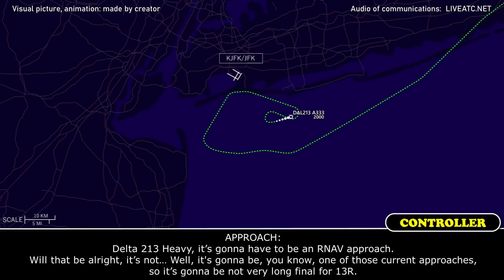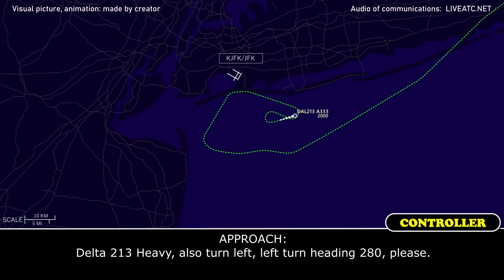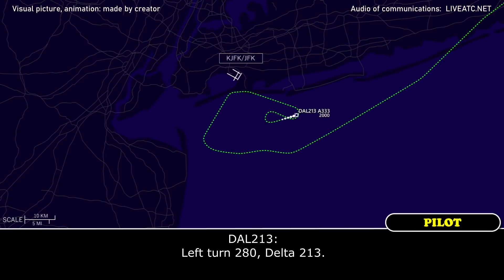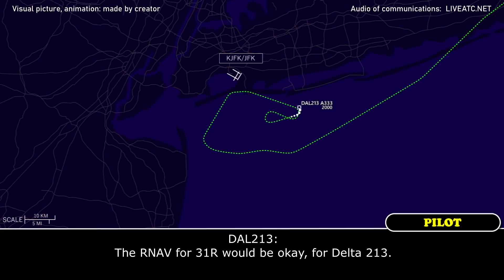Delta 213 Heavy, it's going to have to be an RNAV approach — would that be alright? It's going to be one of those Canarsie approaches, so it's not going to be a very long final for 13R. Okay, standby, let me get back to you. Delta 213 Heavy, also turn left heading 282. Left turn 280, Delta 213. The RNAV for 13R will be okay for Delta 213.